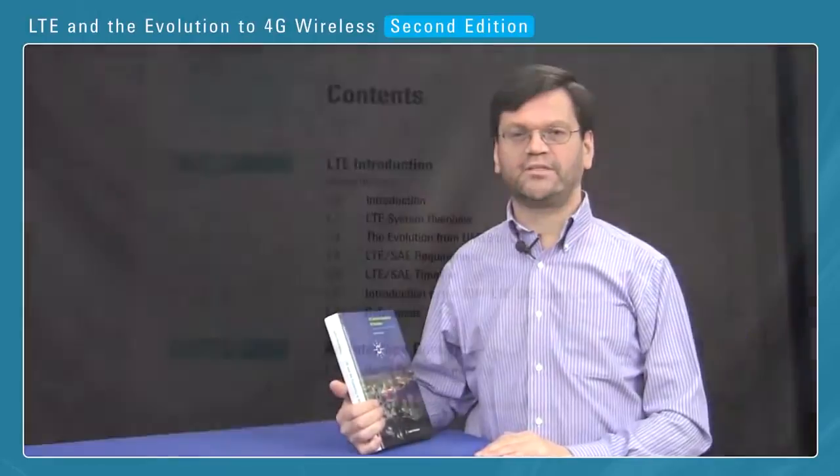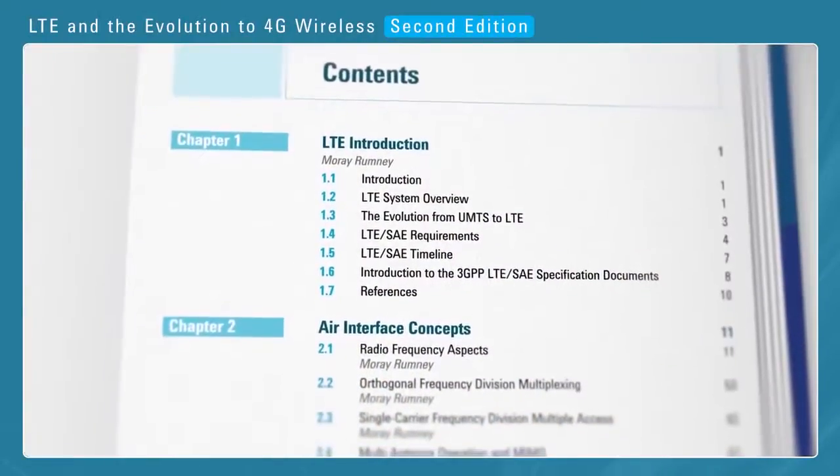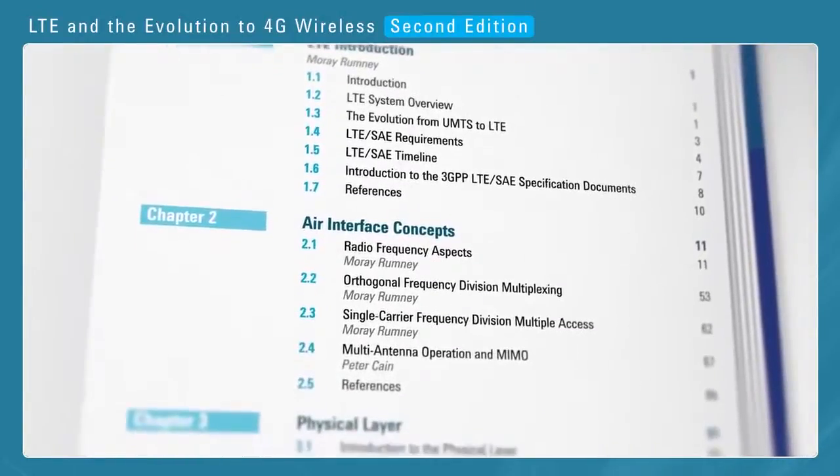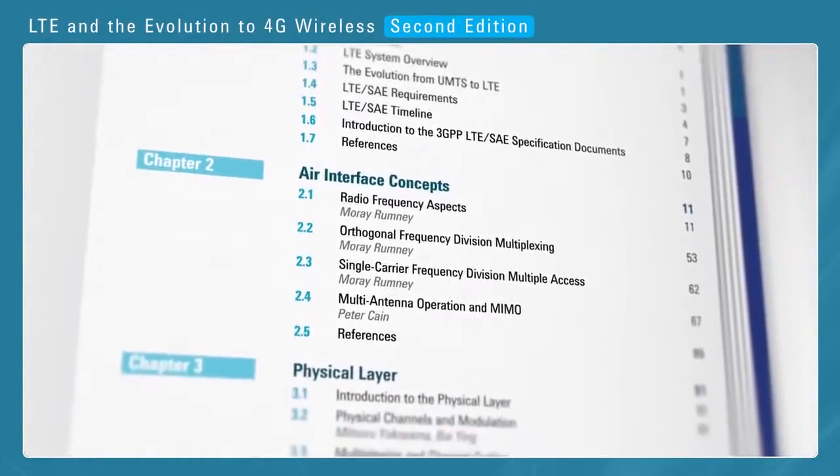Hello, my name is Murray Romney, and I'm the editor of Agilent's book, LTE and the Evolution to 4G Wireless. This book was first introduced in 2009, and it was split in two parts. The first part provided an easily accessible description of LTE technology, and the second part focused on the design and test challenges of mobiles and base stations.